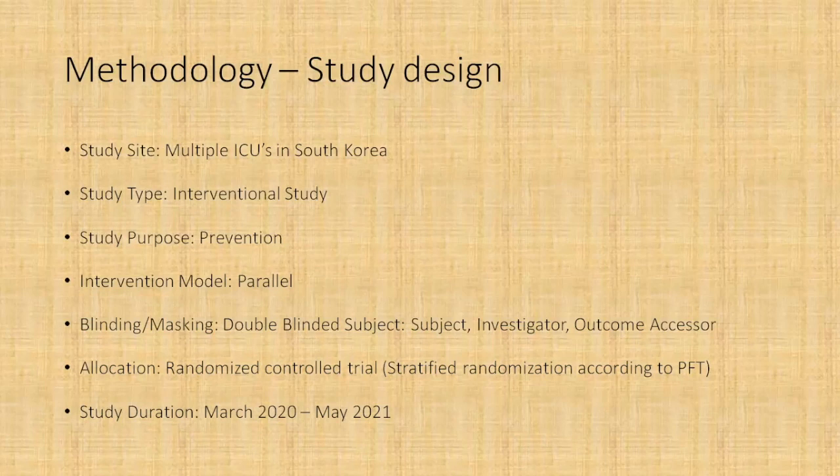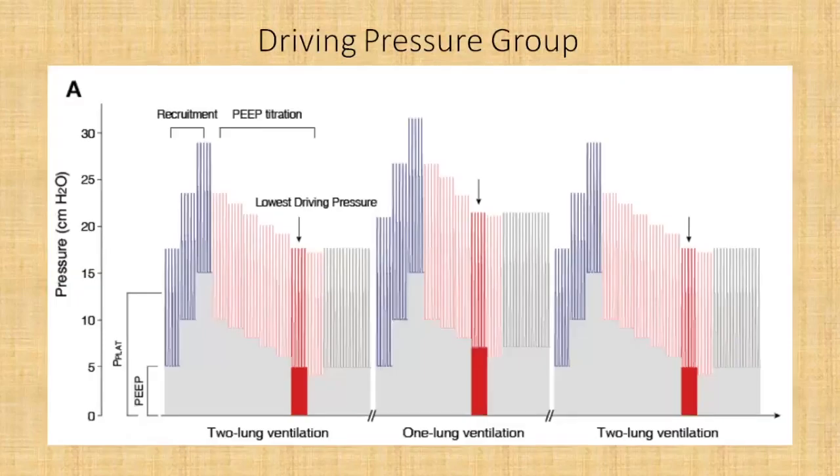Coming to the protocol: patients were put into two groups — the driving pressure group and the conventional ventilation group. In the driving pressure group, there are three phases to the ventilation strategy. Initially, the patient undergoes two-lung ventilation after anesthesia induction. Then, when the actual surgery starts on the affected lung, the patient undergoes one-lung ventilation. After that, the patient goes back to two-lung ventilation, which continues until extubation at the end of surgery.